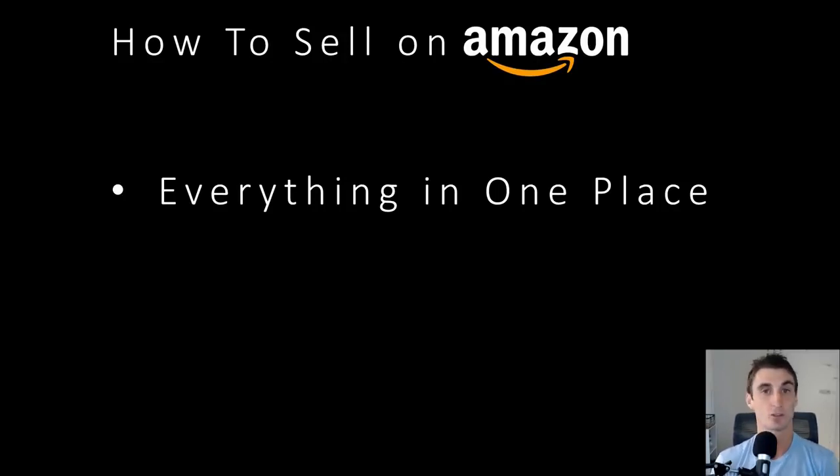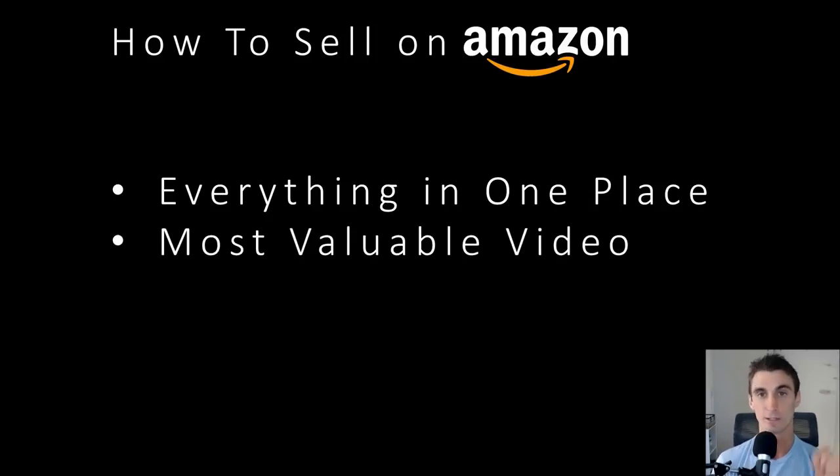So I tried to combine all my different videos on all the different aspects of selling on Amazon into this one video, and this is why this video is so valuable. I honestly believe the video you're watching right now is the most valuable video I have ever made on YouTube. I'm really proud of a lot of the videos I've made — I've shared many of my struggles and the mistakes I've made — but this video is going to be the most valuable.